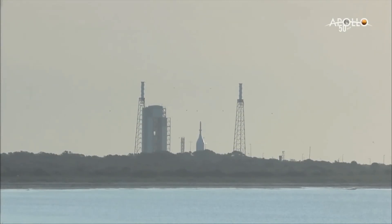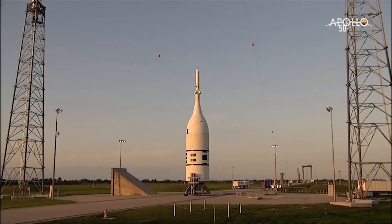T-minus 45 seconds and counting. VM verify stage, select, activated. Proceeding. Copy that.